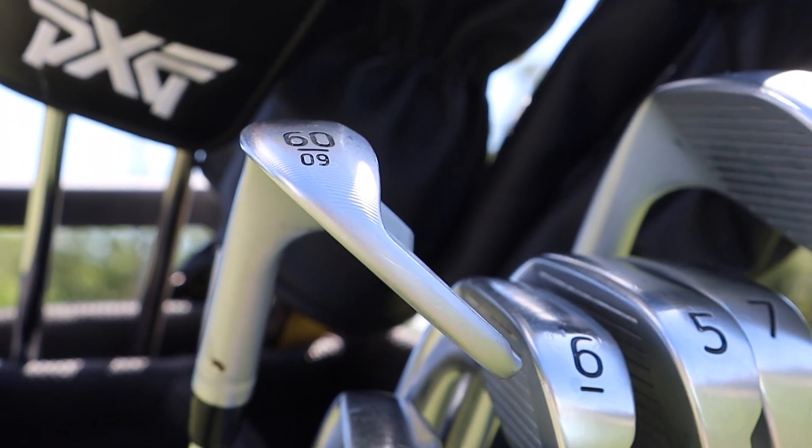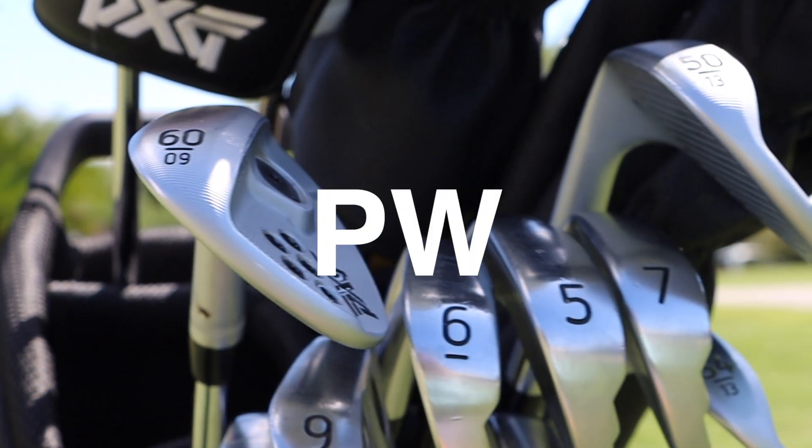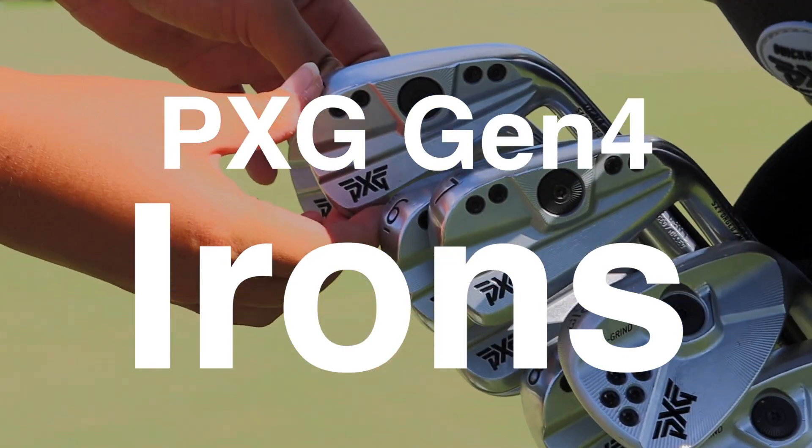Down at the bottom is literally PXG heaven. I got from pitching wedge all the way to 5 iron — I got the Gen 4 irons.